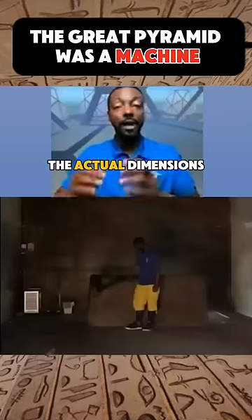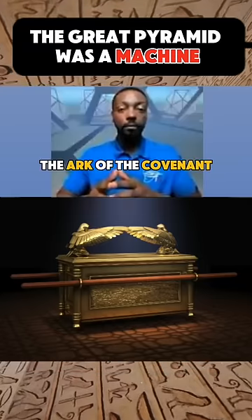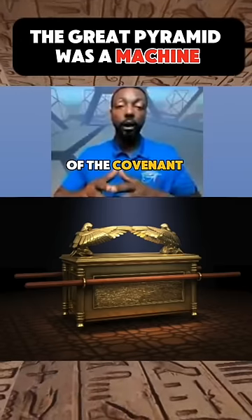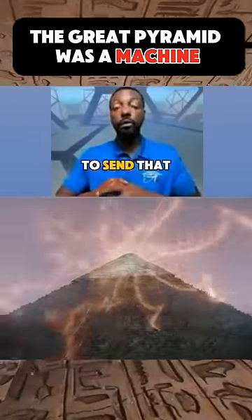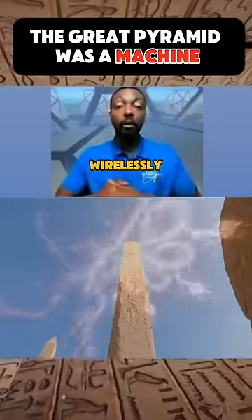What's really interesting about this is that the actual dimensions of this box perfectly match the dimensions of the Ark of the Covenant. You can actually fit the Ark of the Covenant right inside it, fulfilling that last piece of the power-generating source to send a beam up through the apex, which then would be carried wirelessly by the obelisk.